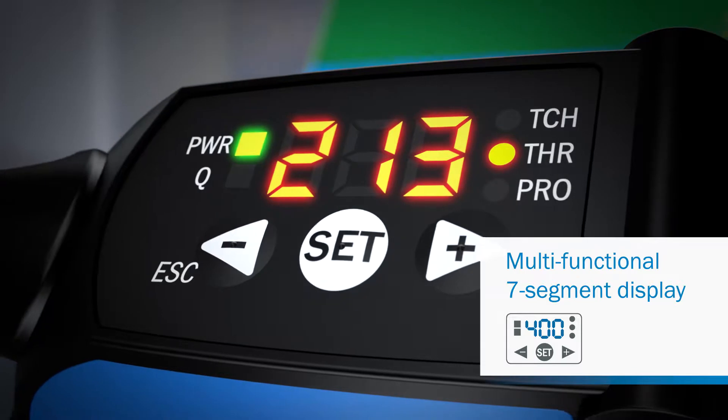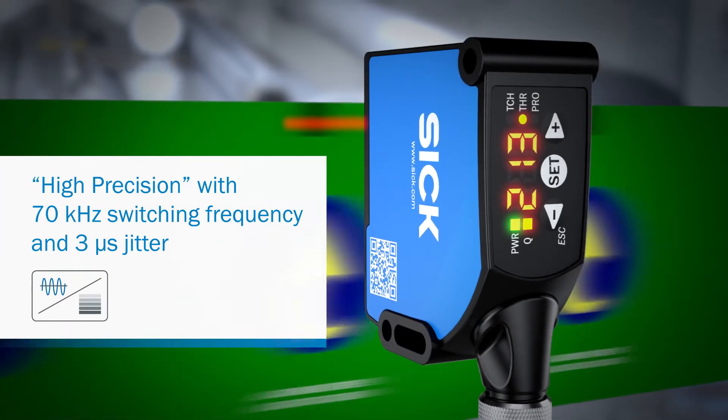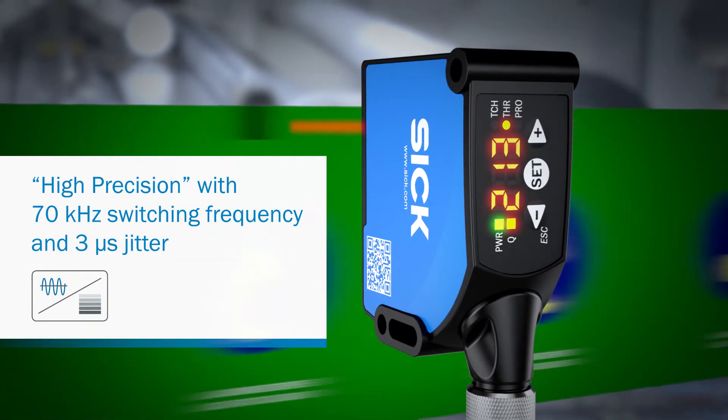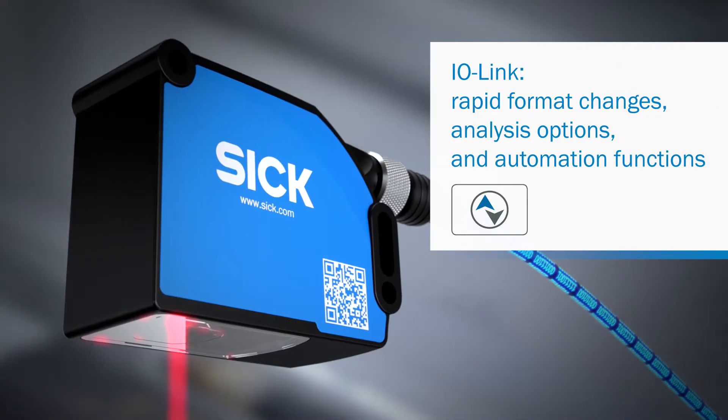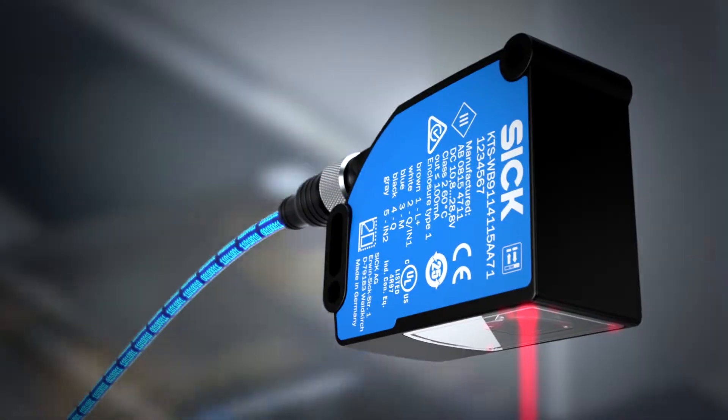With up to a 70 kilohertz switching frequency and three microseconds jitter, they are the quickest and most accurate products on the market. More communication thanks to IO-Link — they are ready for the challenges of tomorrow.